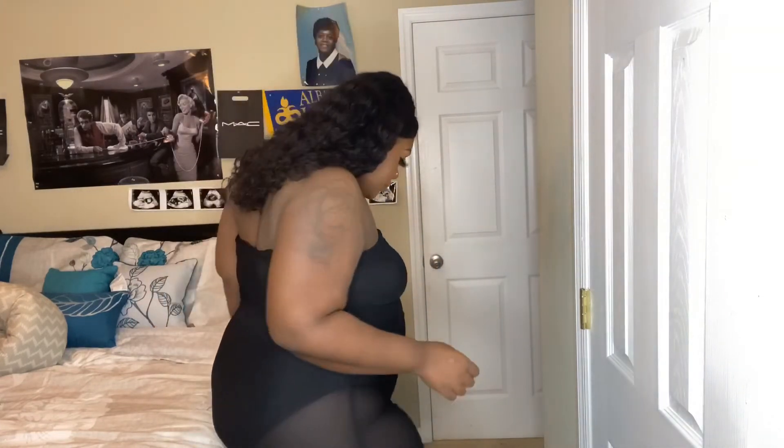Alright, now y'all, this dress right here made me feel like a baby, okay? This one right here I am so ready to wear. As I drop my baby and I'm going out, because I really, really like this.